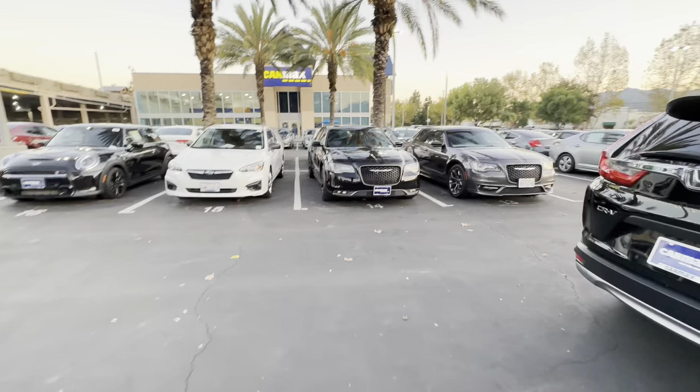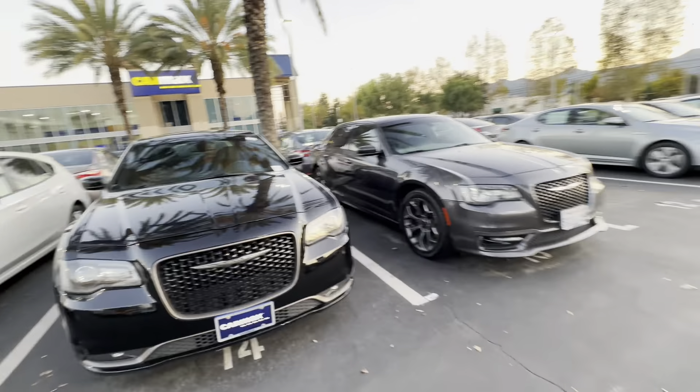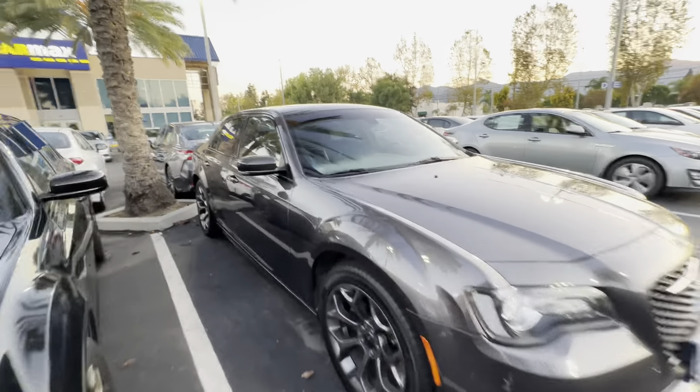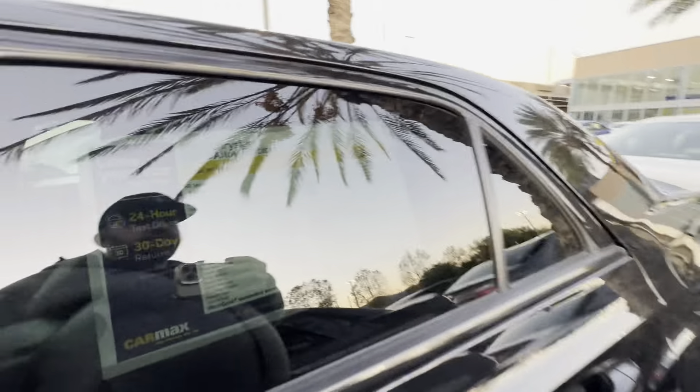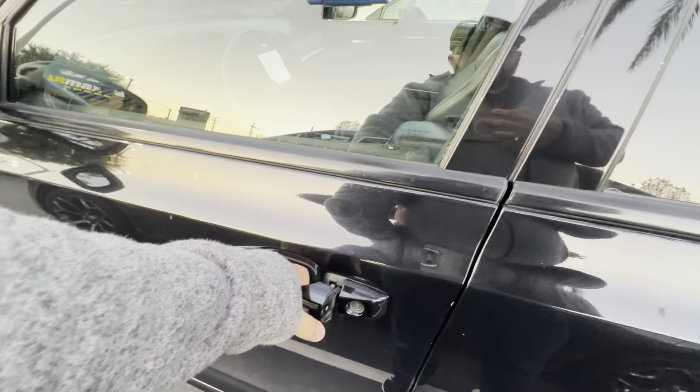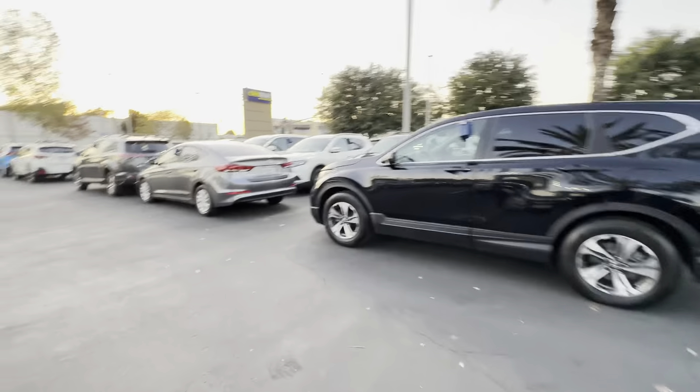Love the 300 — Chrysler 300s, gorgeous cars. They're very big inside, very good engines. 2017 300S Alloy Edition, 63,000 miles, $27,000. Is it open? No. Not going to try the next one just because the first one didn't open.